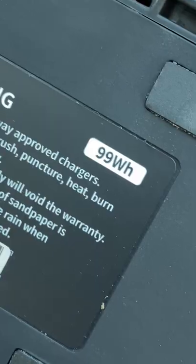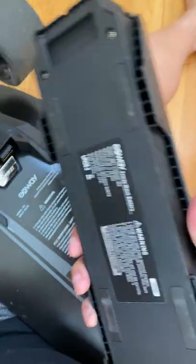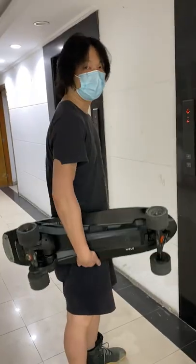This is actually the Wave with the 99-watt-hour travel battery, which you can take onto planes. It's a little bit smaller, a little bit lighter. Most of my trips around town are less than 5 kilometers. With this battery, I can go about 10 kilometers, which is more than enough for me.